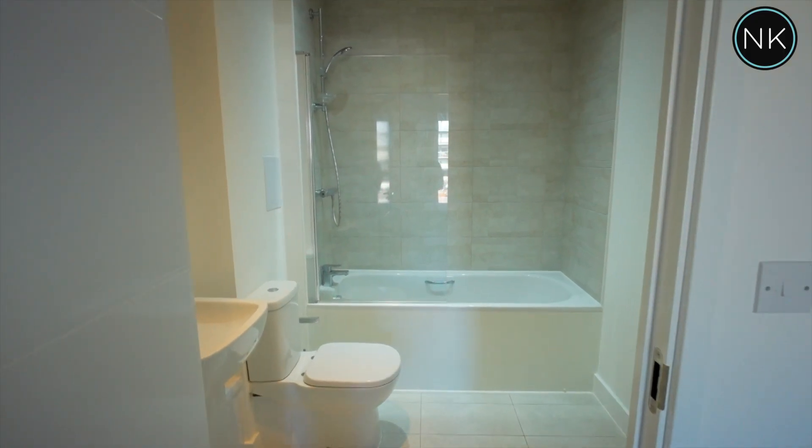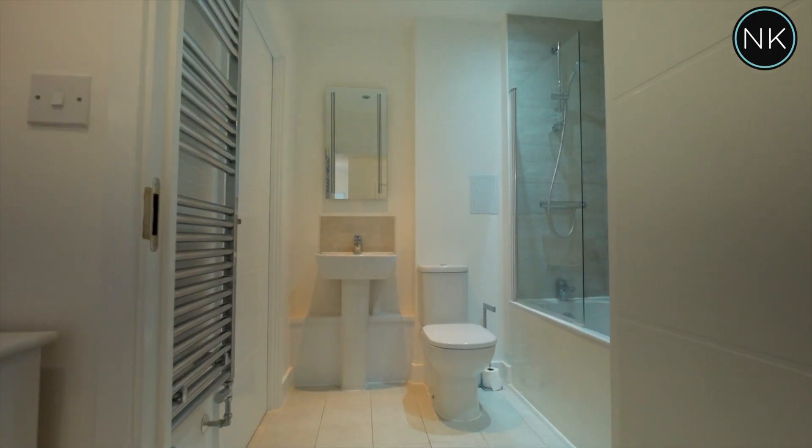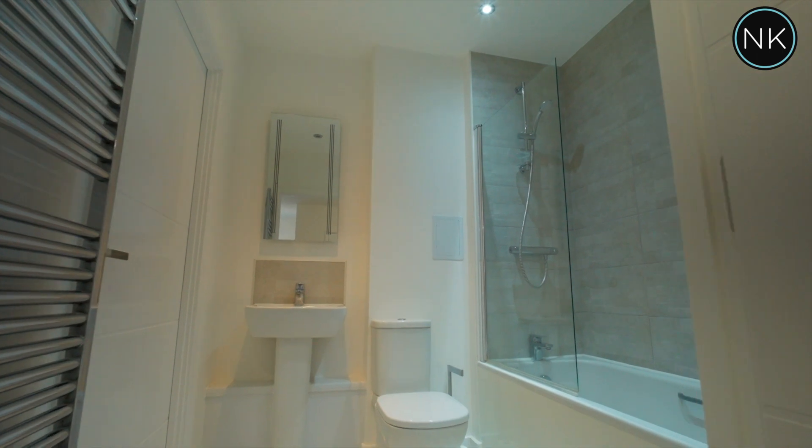This bathroom can be accessed from the master bedroom but also from the hallway. As you can see, modern, clean and contemporary, with a bath and shower attachment.